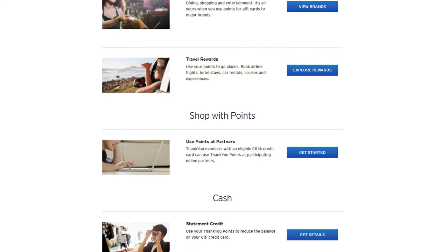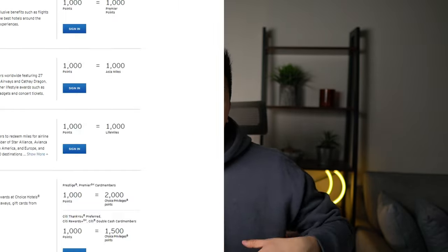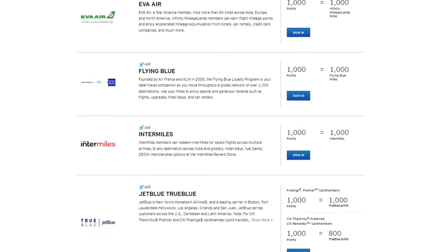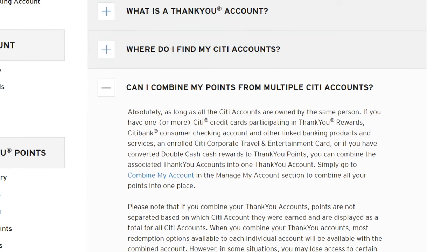If you have two cards that overlap in a lot of the categories, then there's no reason to have both cards. When it comes to redeeming your points, you can go through traditional routes like getting gift cards or statement credit. But if you want even more value — typically upwards of 2 to 3 cents per point — you want the ability to transfer out to travel partners. Fortunately, because Citi lets you combine points between accounts, in your trifecta you'll want at least one card that lets you transfer these points out to travel partners.